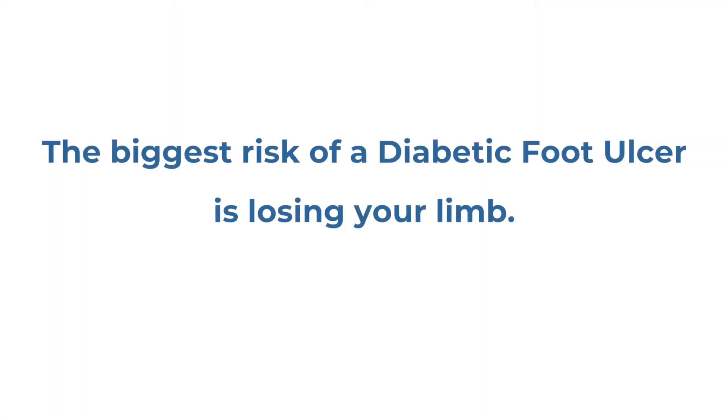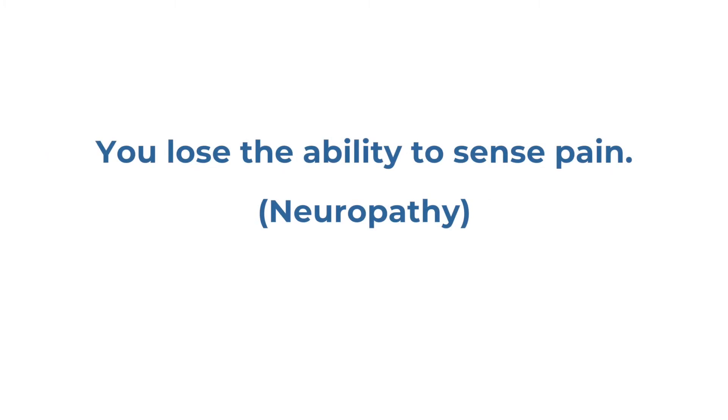The biggest initial risk is losing that particular limb. You lose the ability to sense pain, which becomes neuropathy, then you have an infection with the breakage of the skin, and then you may lose the entire leg, which can cause systemic effects.